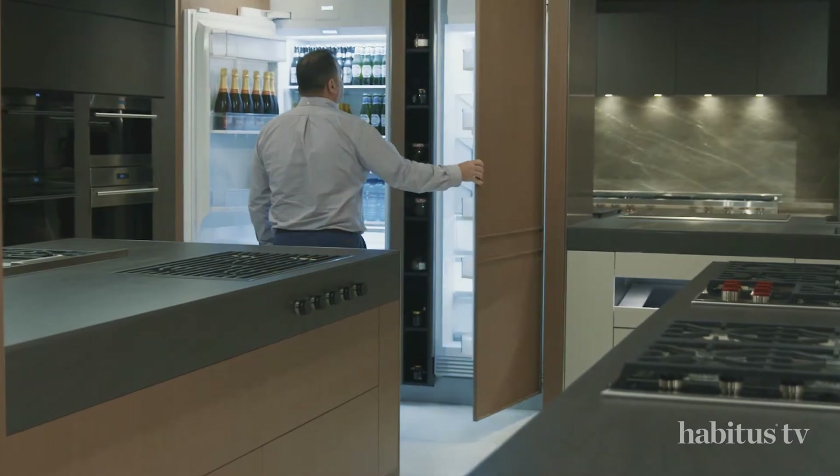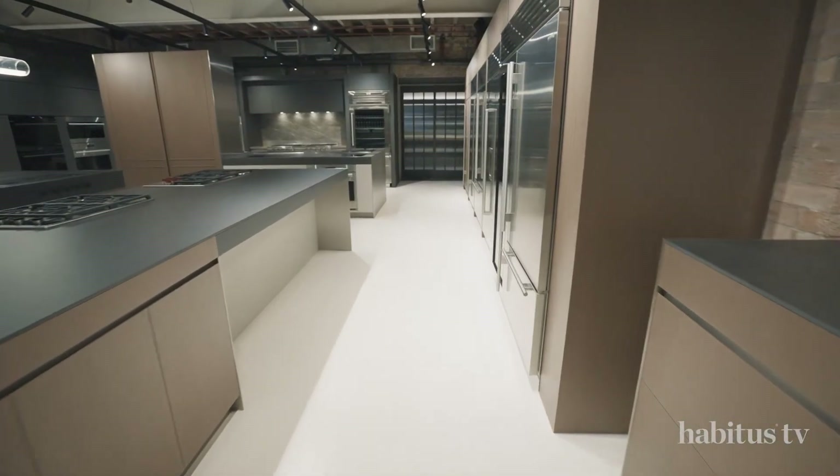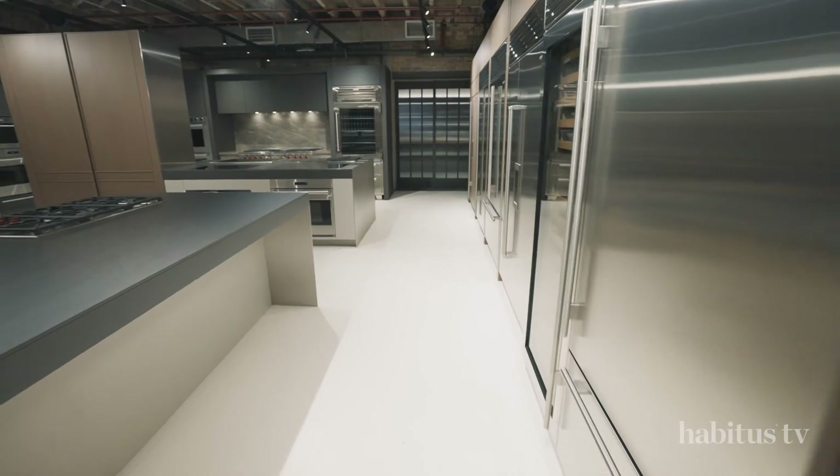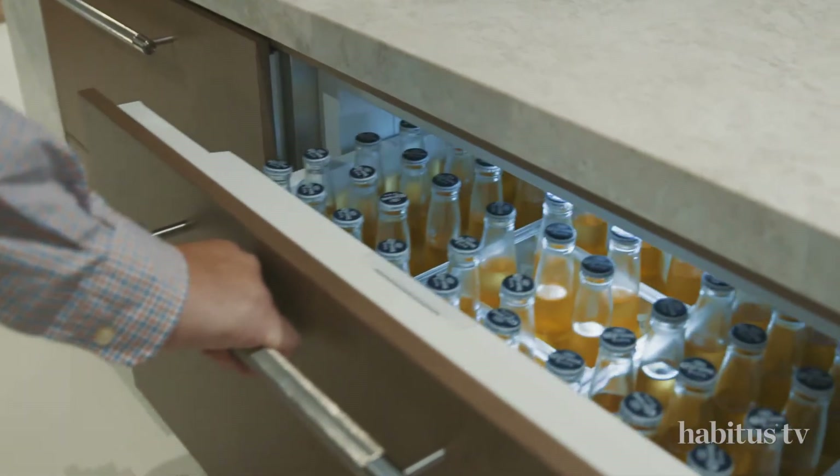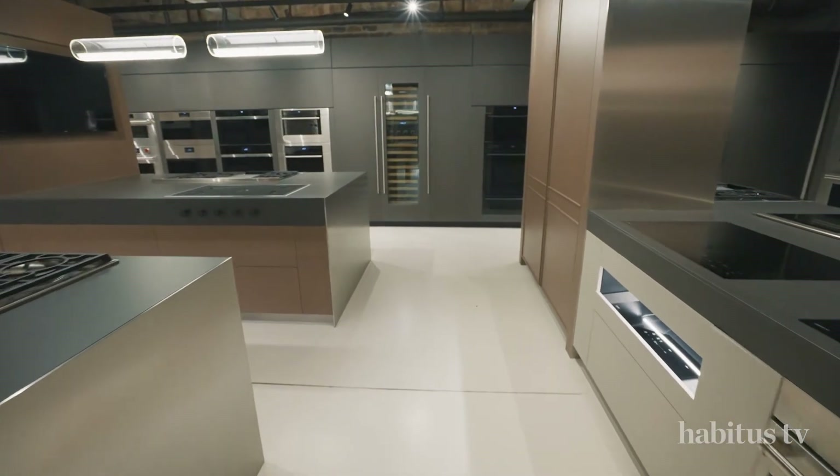The space is cleverly zoned to create a sense of openness while housing a large quantity of appliances. This allows visitors to move through the space at a very comfortable pace.